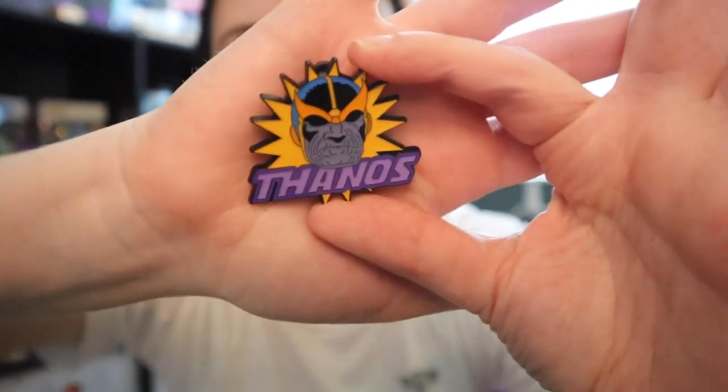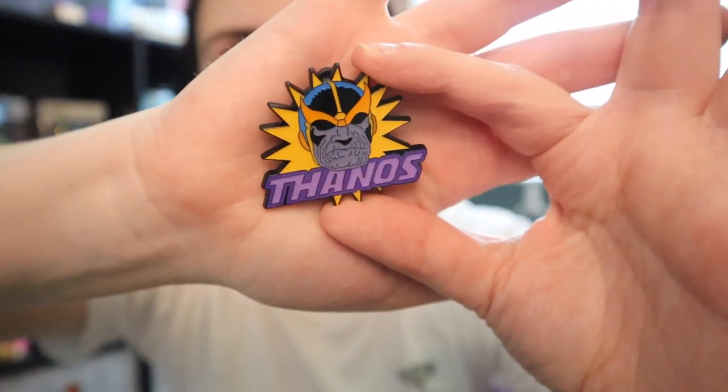My Instagram is at dreamfindingwithfrancis, always linked down below along with my other social medias. We got Thanos — this is all comic book style, so I guess that's what Thanos looks like in the comics. I'm not a Marvel comics fan; I watch the movies, so don't come at me for not knowing comic stuff. These boxes are not opening very well — oh, Green Goblin!